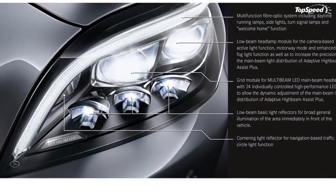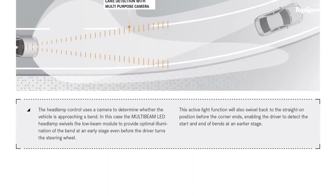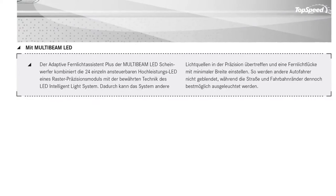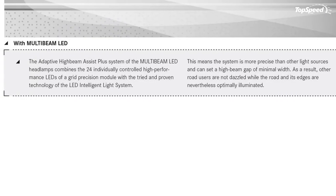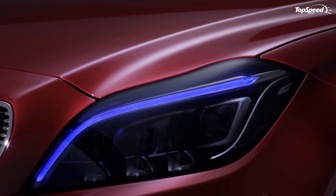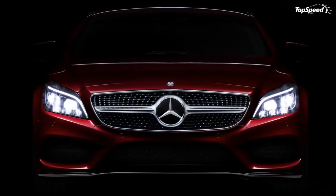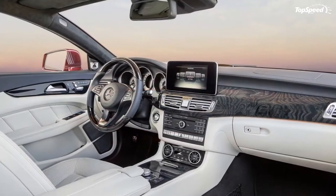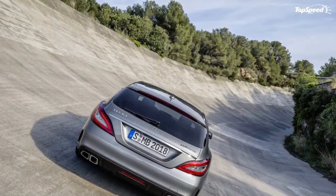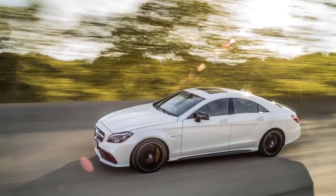The facelift didn't bring major changes to the CLS exterior, aside from the innovative multi-beam LED headlights, similar to the matrix LED system introduced by Audi on the A8. The technology uses information from a camera located behind the windshield to optimize lighting according to the road ahead and oncoming traffic. Up front, a revised bumper changes the intake configuration of the lower apron — the side intakes have grown in size, while the trapezoidal centerpiece is narrower, adding aggressiveness to the bumper.